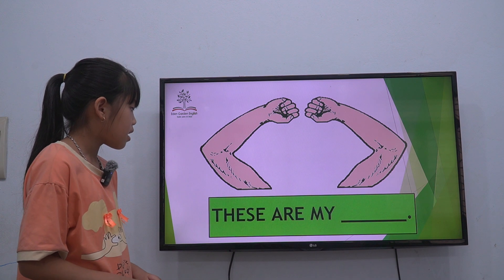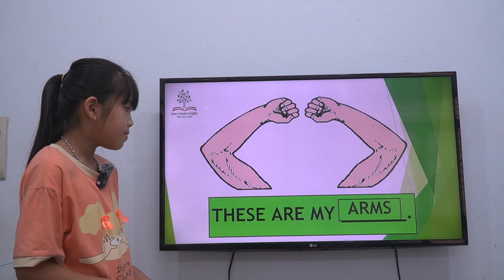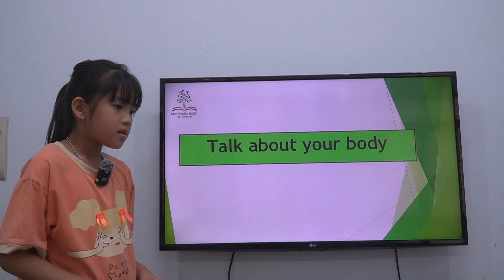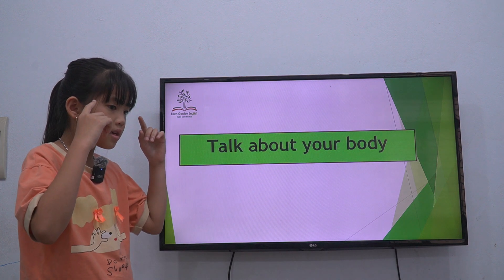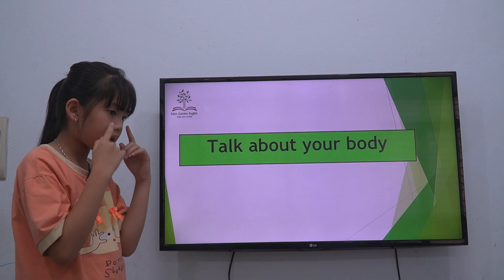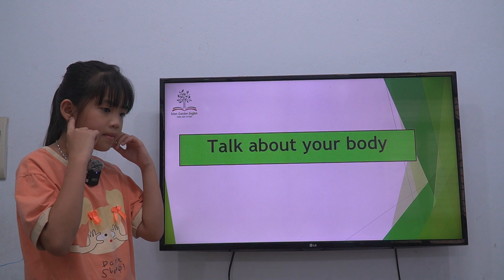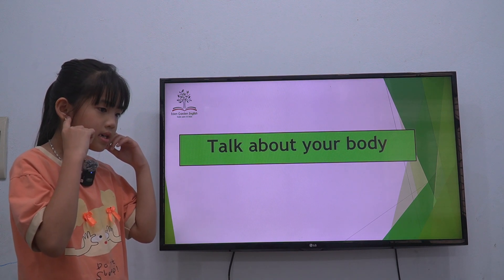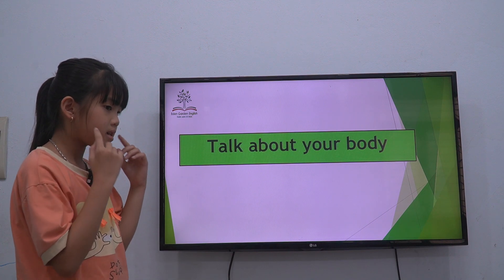What are these? These are my arms. Yes, it's correct. So now you talk about your body. This is my hand, I have got one hand. This is my nose, I have got one nose. This is my arm. This is my ear, I have got one ear — two ears, two ears.